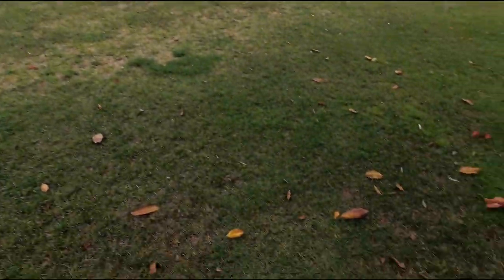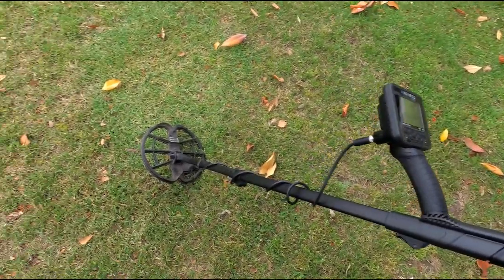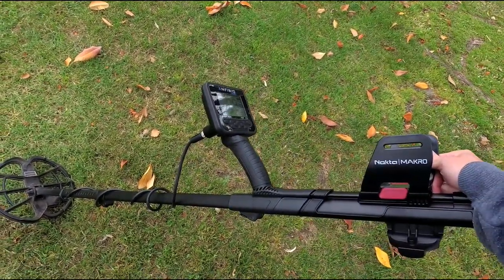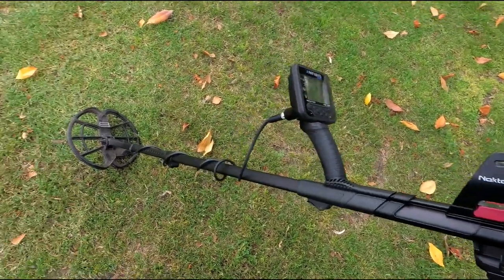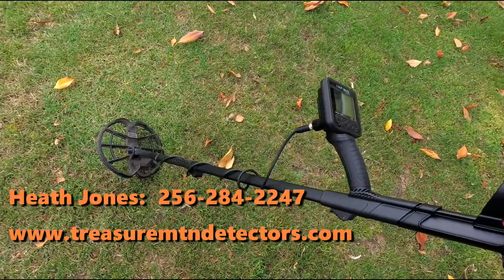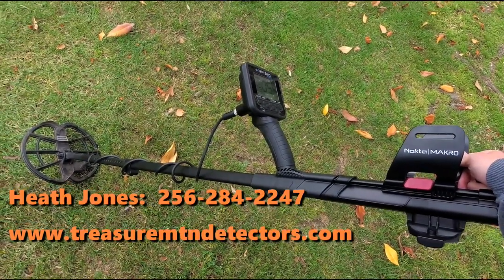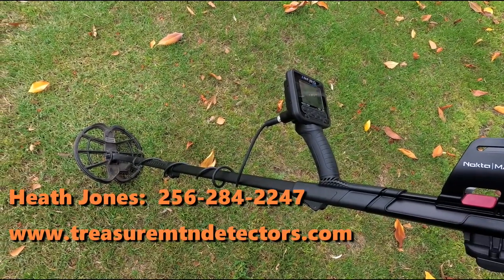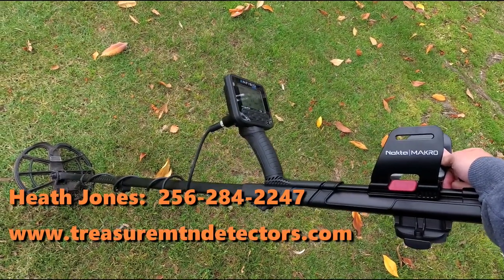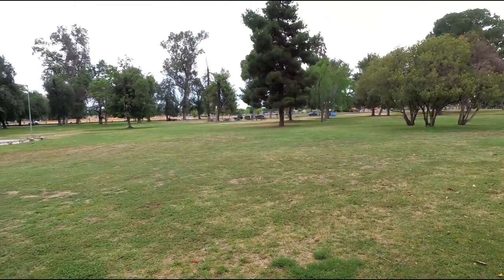We are back out at the old park. Rocking a Macro Amphibian Multi, the detector of the day, 11-inch DD coil, three different frequencies: 5, 14, and 20 kilohertz. If you want to pick one of these up, call Heath Jones at Treasure Mountain Metal Detectors — he is my guy. Let him know the Hunter GT sent you and you'll get free shipping, plus whatever coupons and deals they've got going on.